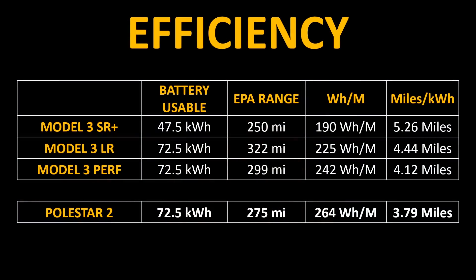Next, let's look at the range and efficiency comparison. On this chart, you can see the usable battery capacity in kilowatt hours, the EPA rated range, the watt hours per mile for consumption, and the miles you can drive per kilowatt hour. When you compare the Tesla Model 3 Performance to the Polestar 2, they both have the same usable battery capacity at 72.5 kilowatt hours. The Performance Model 3 has a greater EPA rated range of 299 miles versus the estimated Polestar EPA range of 275 miles, meaning the Tesla is more efficient at 4.12 miles per kilowatt hour compared to the Polestar 2's 3.79 miles per kilowatt hour.